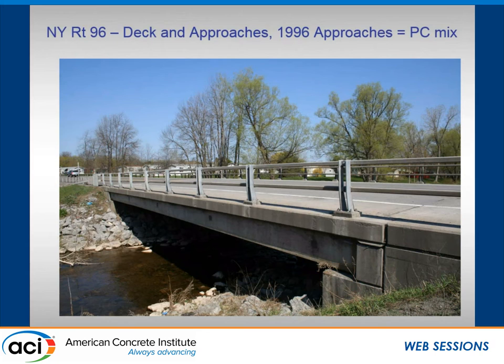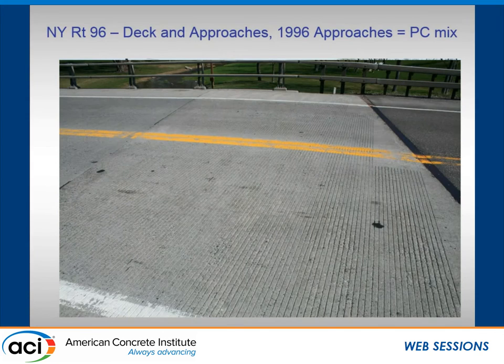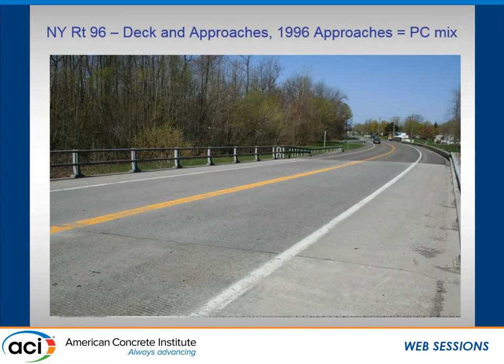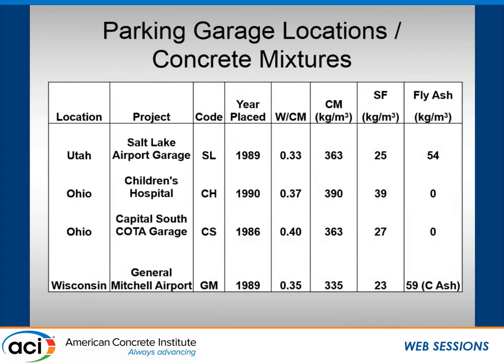One of the other decks where they did a full depth replacement, built in 1994, was 14 years old at the time of the picture. Other than a joint problem on the approach, the deck itself is in good shape and you can still see the tining. On one approach, the Portland cement control mix was used, whereas the deck itself was done with the silica fume design. There appear to be longitudinal cracks in the Portland cement approach slab. You can also see a core location where a core was taken and patched.